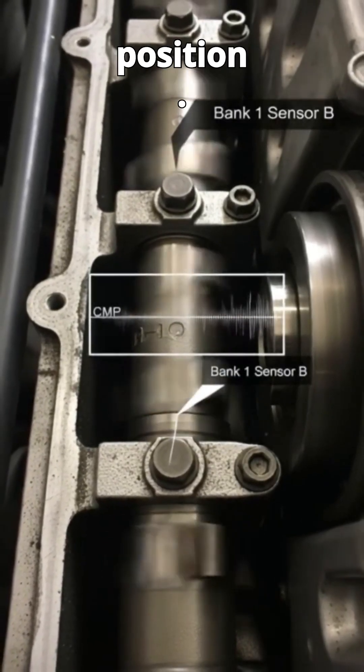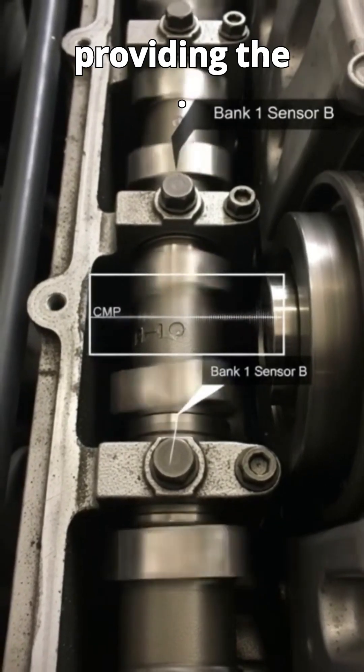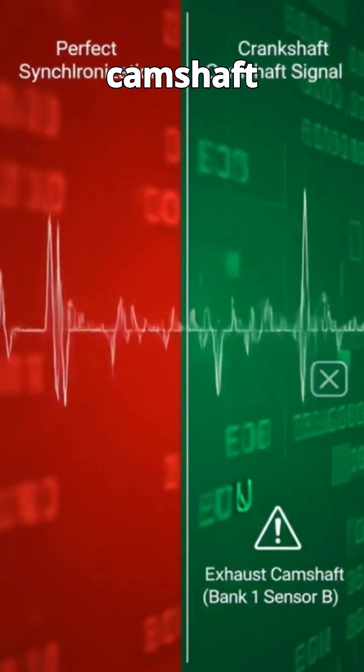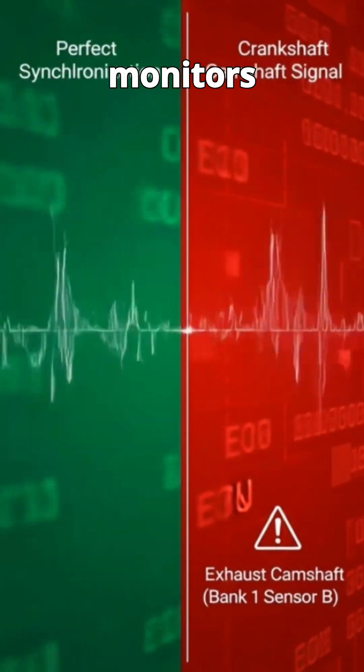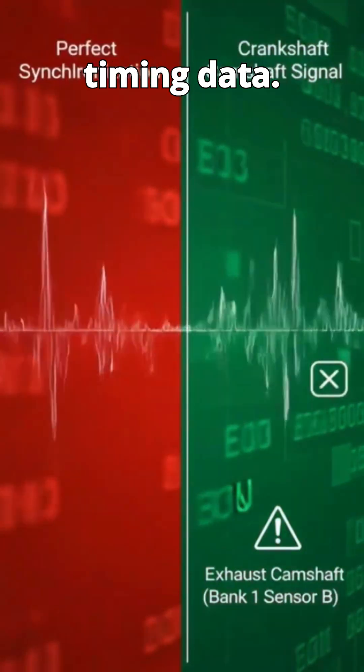The crankshaft position sensor, or CKP, reads the crankshaft position, providing the engine's fundamental timing beat to the ECU. The camshaft position sensor, or CMP, on bank one, sensor V, monitors camshaft rotation and provides critical valve timing data.